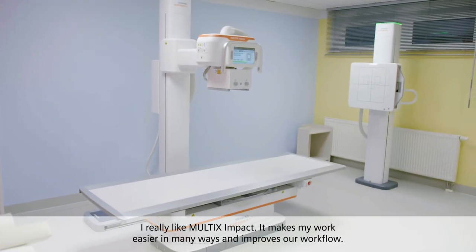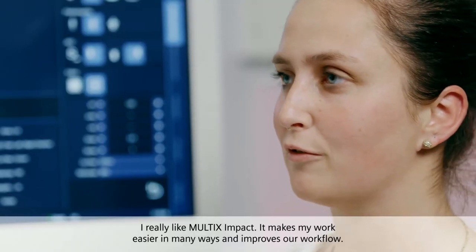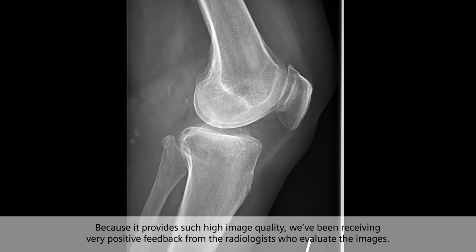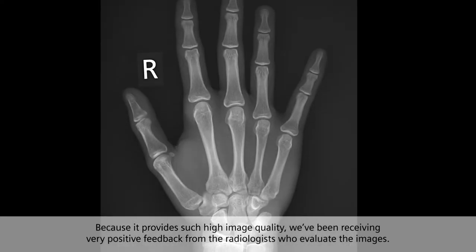I really like MULTIC's impact. It makes my work easier in many ways and improves our workflow. Because it provides such high image quality, we've been receiving very positive feedback from the radiologists who evaluate the images.